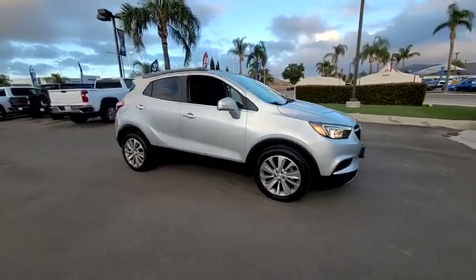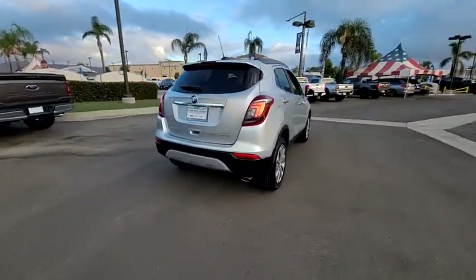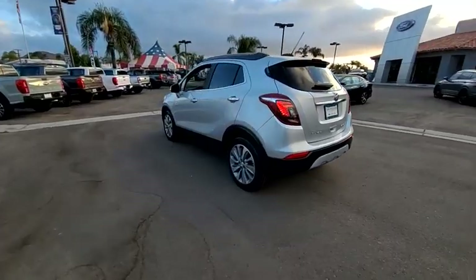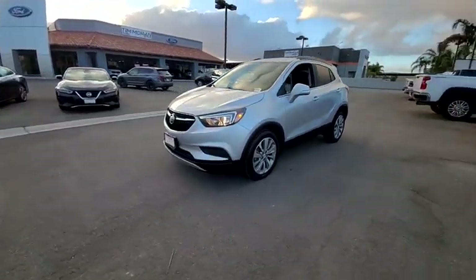You are going to love the 2018 Encore. The Encore captures Buick's traditional strengths while demonstrating luxury and style in a petite size. It's amazingly quiet at freeway speeds, and the suspension engulfs pavement imperfections, providing passengers with a pampered ride.